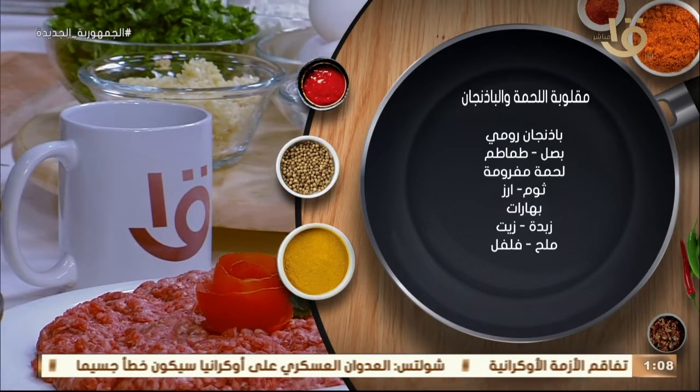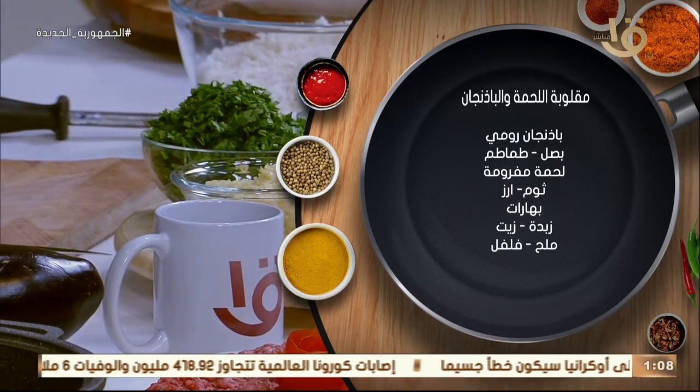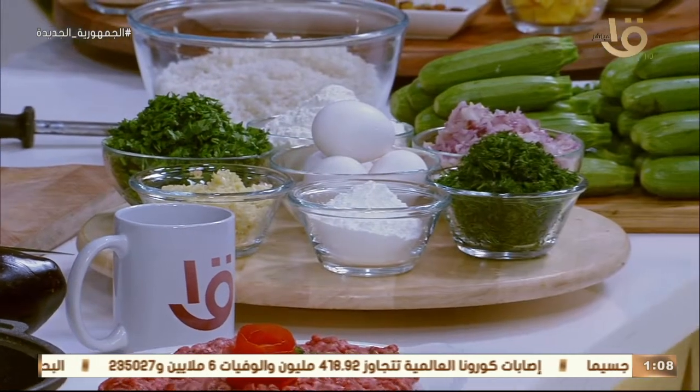الرز المصري هو عصب وعمود فقري المقلوبة. غير الرز المصري المقلوبة ما تتعملش. الرز المصري غني بالنشويات والكربوهيدرات اللي بتساعد على تماسك المقلوبة عشان تتقلب في صينية التقديم بعد ما تستوي.